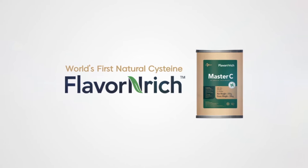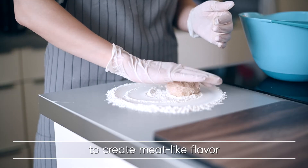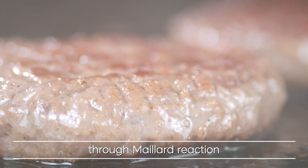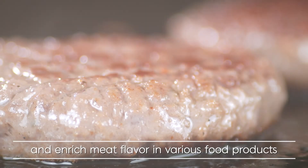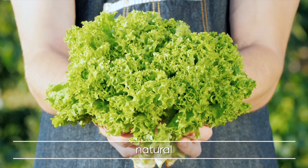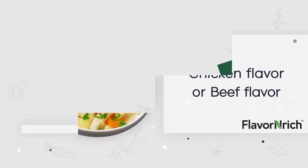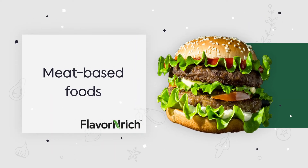Flavor-Enrich Master C can be used to create meat-like flavors through Maillard reaction and enrich meat flavor in various food products. It is perfect for vegan, natural, and organic foods. Find Flavor-Enrich Master C in all natural food products.